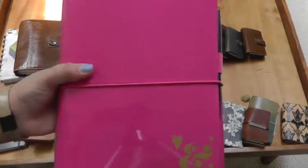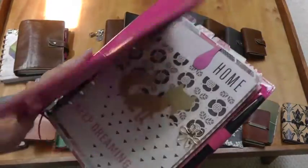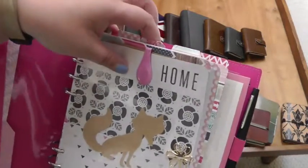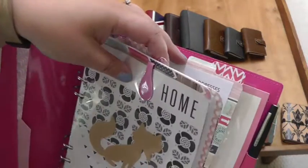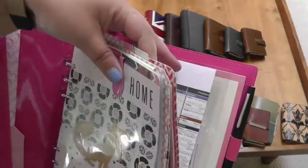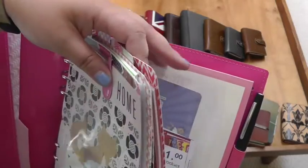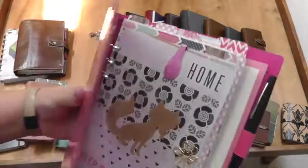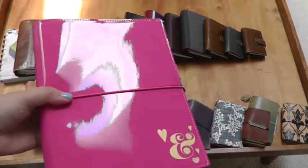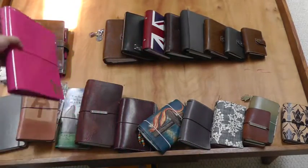Next up is the A5 Filofax Domino in hot pink, which I embellished with some rub-on stickers. This is my home management notebook, so I have the first two sections for things to do with my kids' school. I have one for addresses and stamps. I have one for my Etsy shop, and then my last section is just miscellaneous stuff — area attractions mostly — so I have our gym schedule and some coupons for area attractions. This is the one binder that my husband is allowed to get into, and he knows where to look for schedules for the kids.